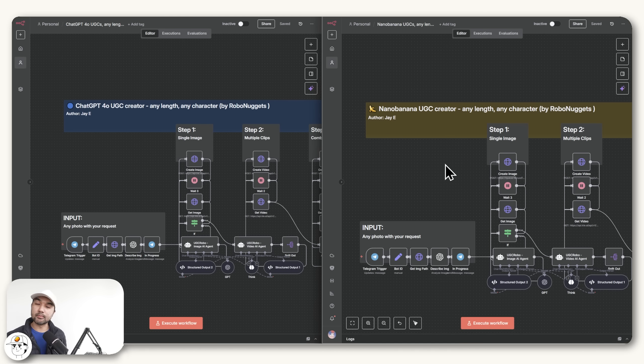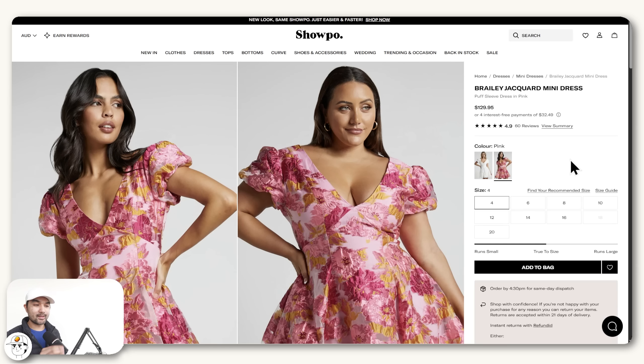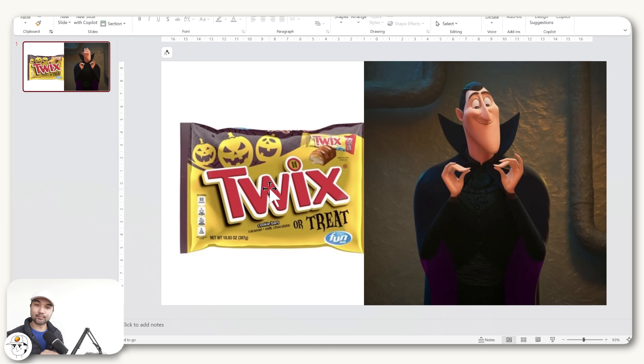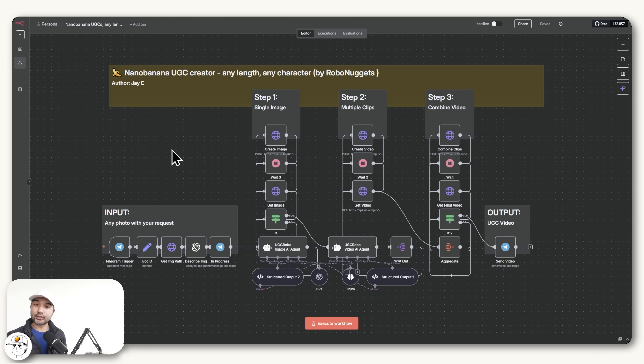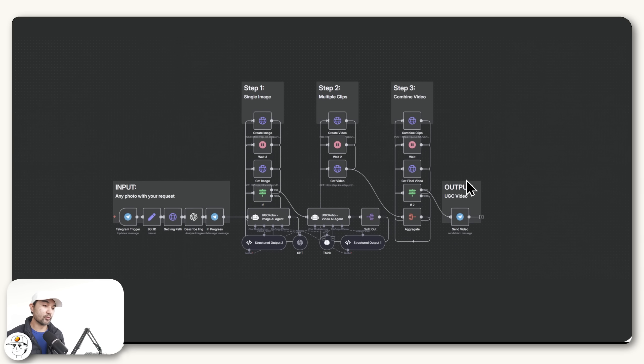We'll be doing four tests across different products: to promote a new business location, for fashion and apparel, for furniture, and also handheld products — but this time we'll use an animated character instead, just to keep it interesting. Before we do that, let me quickly show you how I integrated Nano Banana into this N8N workflow. N8N is basically an automation tool similar to Zapier or Make.com, but has become super popular because of its flexibility with using AI.